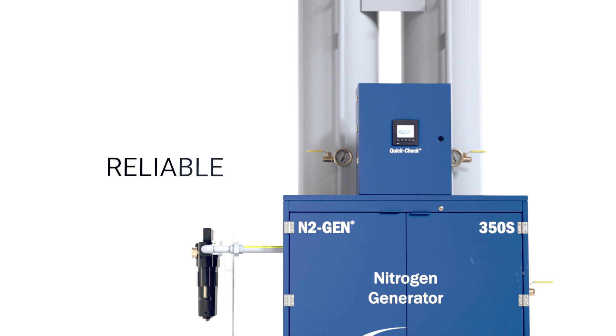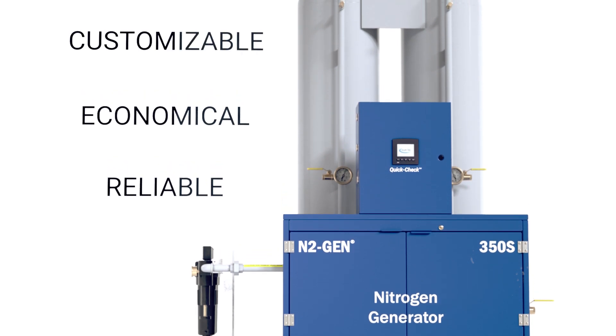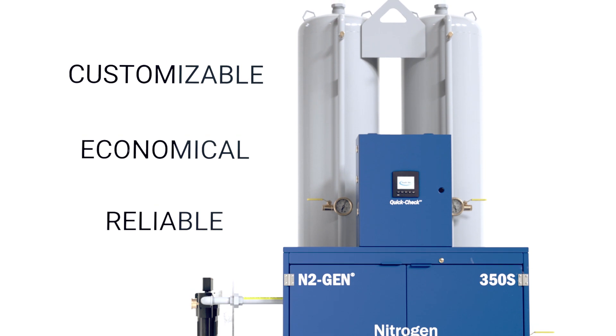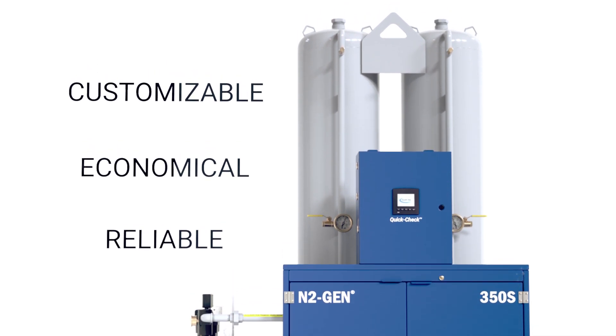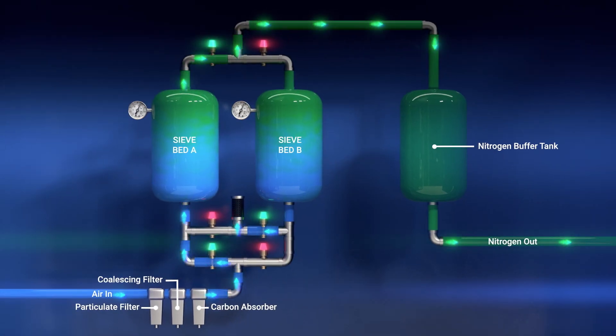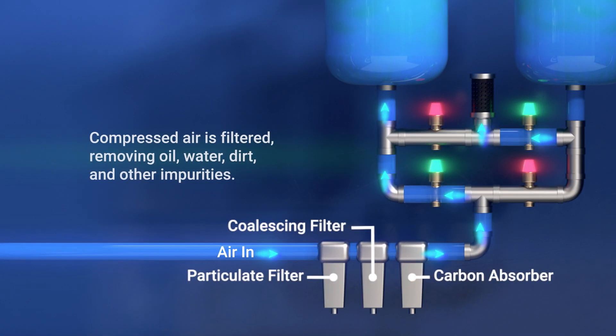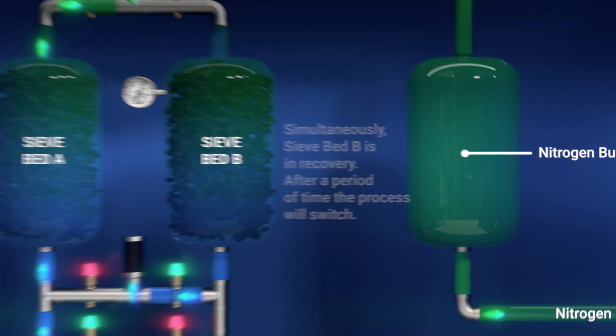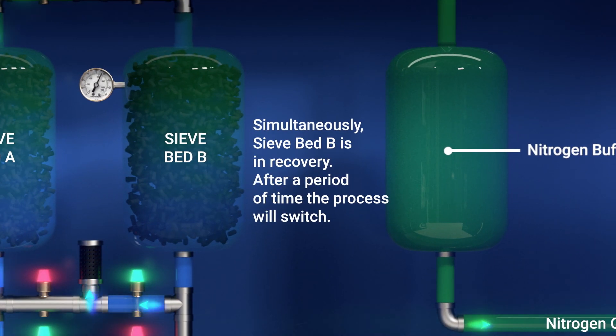Since 1997, South Tech Systems has been dedicated to designing and manufacturing nitrogen gas generators that are fully customizable to meet the needs of our users. Our systems are capable of producing a vast range of SCFH, pressures that exceed 6,000 PSI, and purities up to 99.999%, ensuring your nitrogen supply fits your unique specifications.